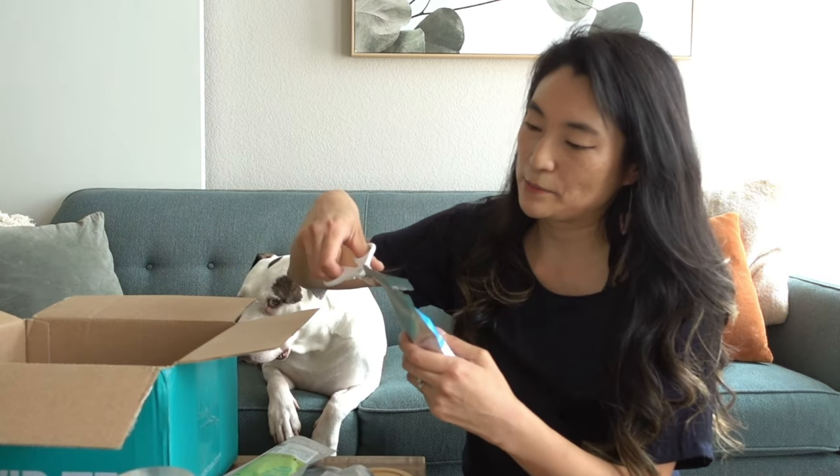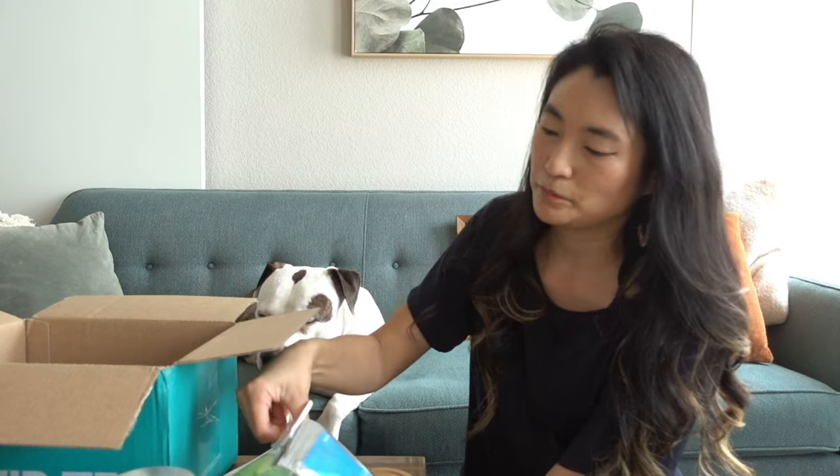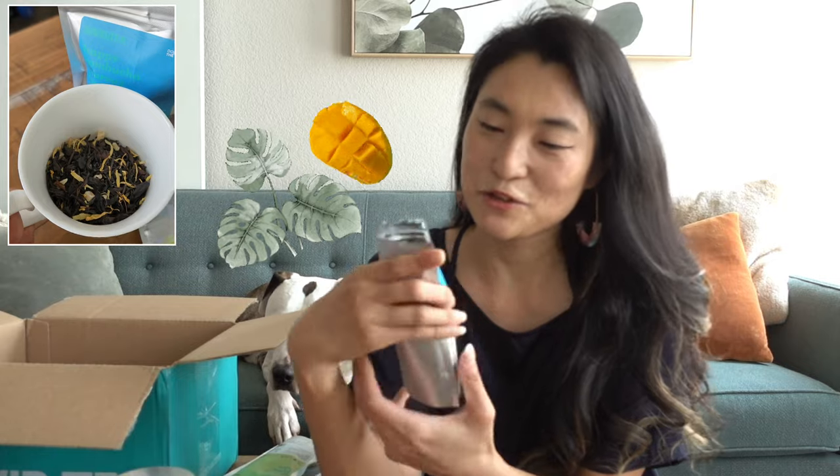Another oldie but goodie I got is the Happy Kombucha — an oolong tea with kombucha, pineapple, mango, and some green tea. This was actually one of my very first introductions to kombucha in a tea format, which got me really excited. Oolong, as you know, is a really great tea for digestion and boosting your metabolism. It's so tropical and so fruity!